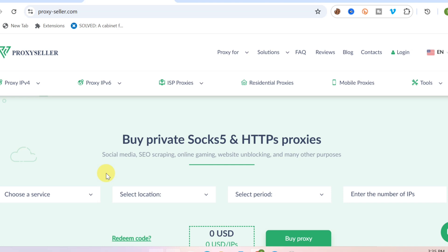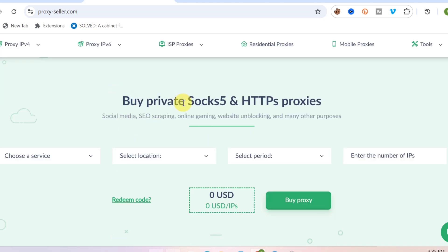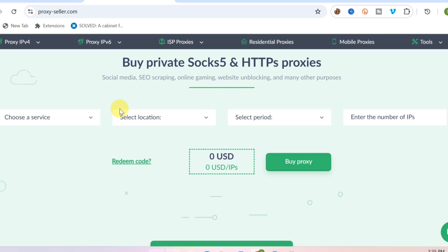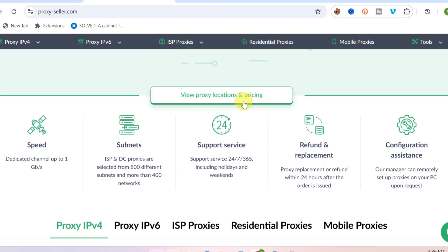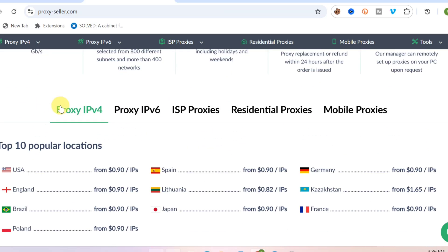You can see it says get private SOCKS5 and HTTPS proxies. If you scroll down, you can see a lot of proxies right here — view proxy location and pricing. If you scroll further down, you can get proxy IPv4, proxy IPv6, ISP proxies, and residential proxies.